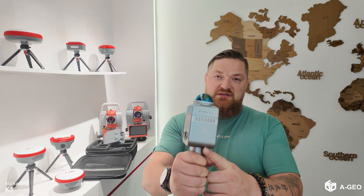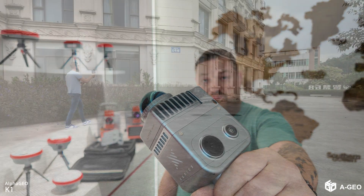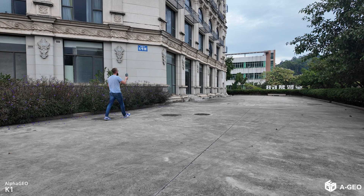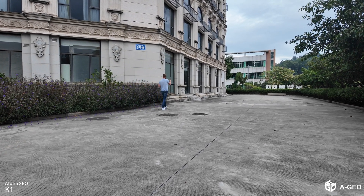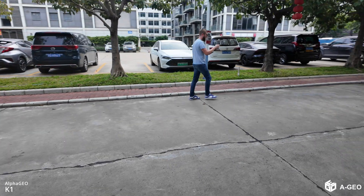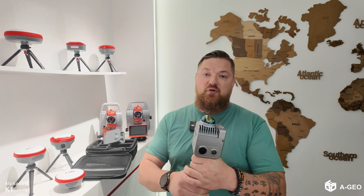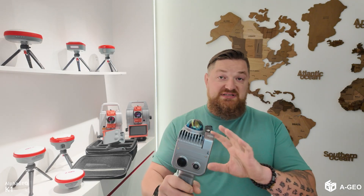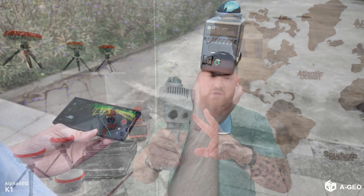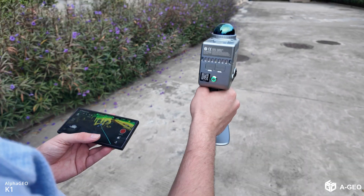Experience stunning detail with the K1's 56 million pixel panoramic vision module, as you can see here. It provides true color point clouds in real time, thanks to its high-performance capturing capabilities — your models reveal reflection, interactive details, and vibrant colors. The coloring of the point cloud is just amazing. We have four cameras inside: two for visualization and two for SLAM control.